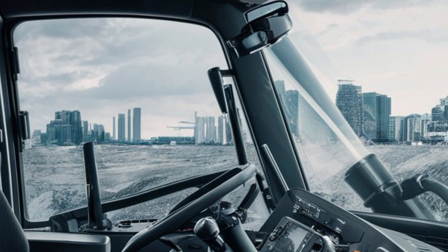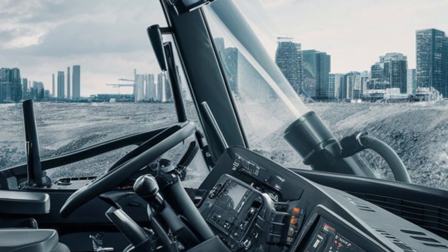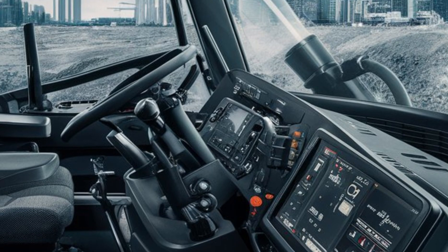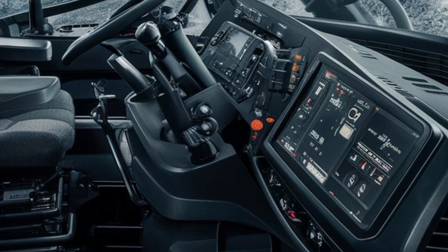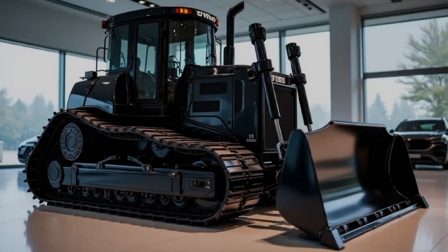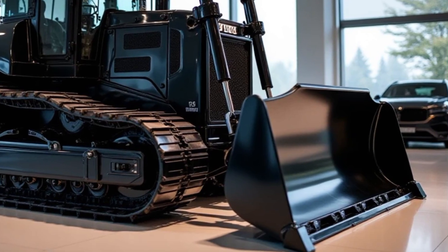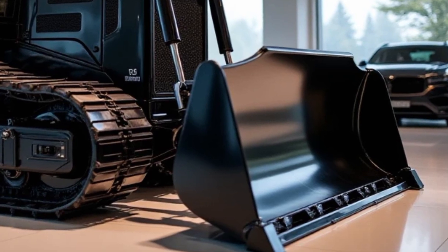Now let's talk about the undercarriage and traction. The BM 156 features an enhanced track system with reinforced steel plates, ensuring maximum ground grip and durability. Whether you're working on soft soil, rocky terrain, or steep slopes, this dozer provides exceptional stability. The adjustable track tensioning system reduces wear and tear, helping to extend the machine's lifespan while minimizing maintenance costs.